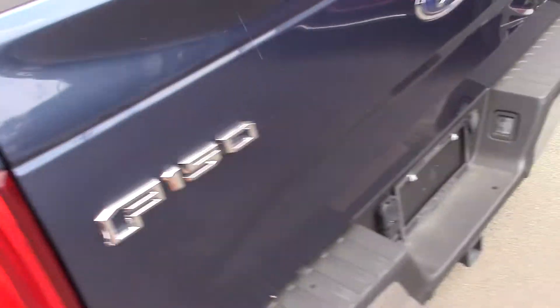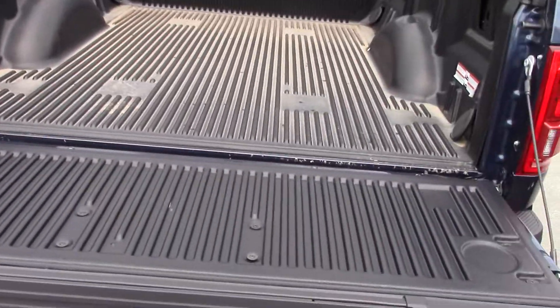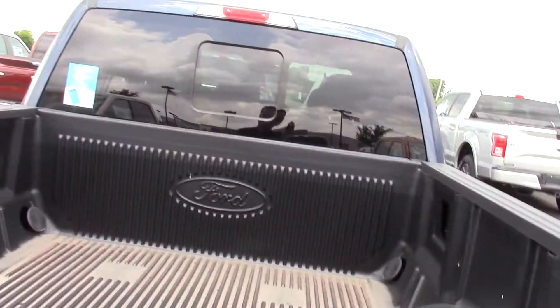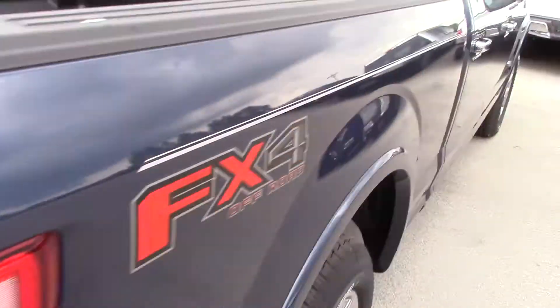Capless gas system, blind spot radar for the rear. Tailgate is power and does have the assist program with it as well. Box link gets you bed lights inside and the extra hooks on the side. Backup camera, seven prong, four prong, and tow package options are in the back.